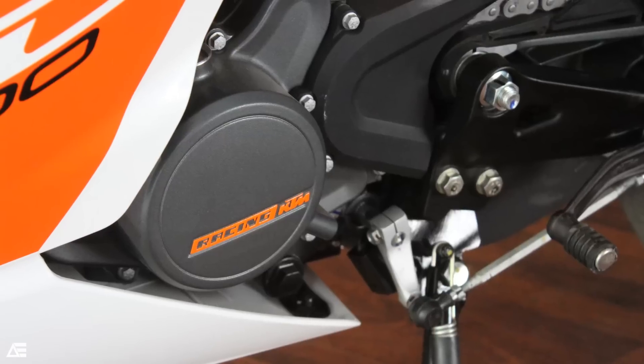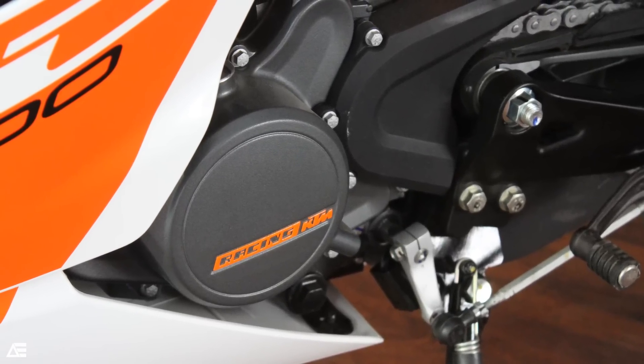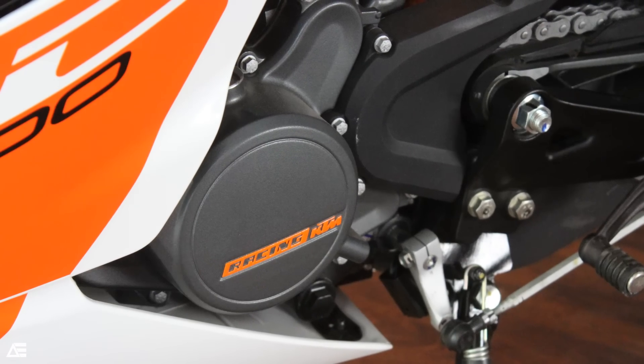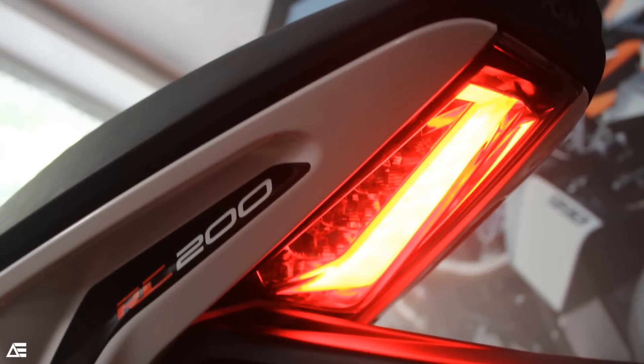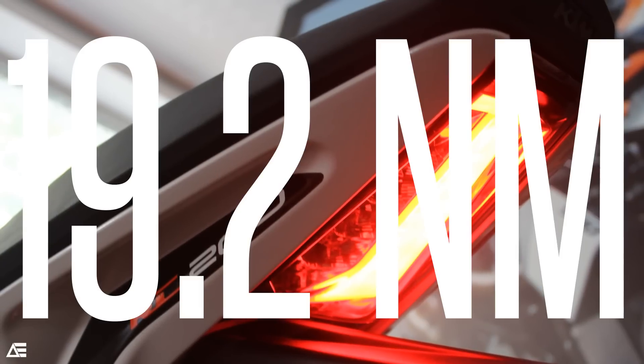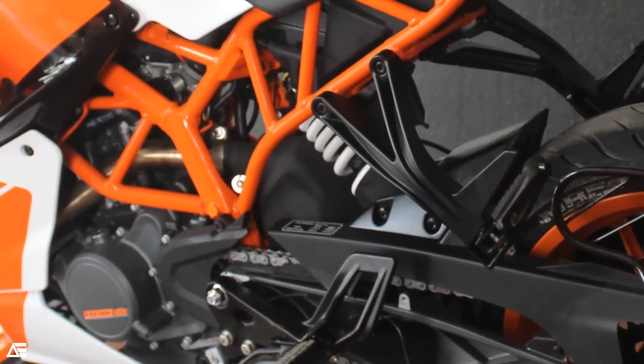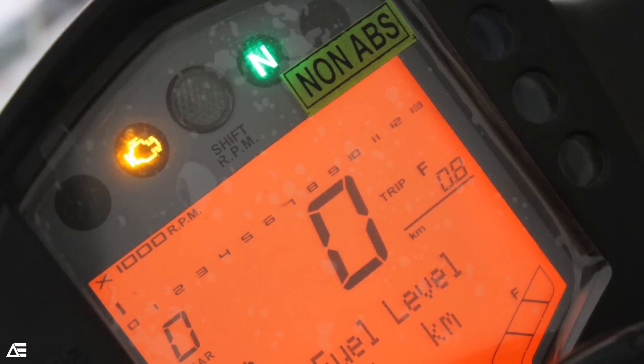Coming to the powerhouse which powers this little chariot, we have the state-of-the-art liquid cooled, single cylinder, 4-stroke 199.5cc engine with electronic fuel injection, which achieves its peak power of 25 bhp with an incredibly punchy 19.2 Nm of torque. The engine uses a 6-speed gearbox for transmitting power to the rear wheel.